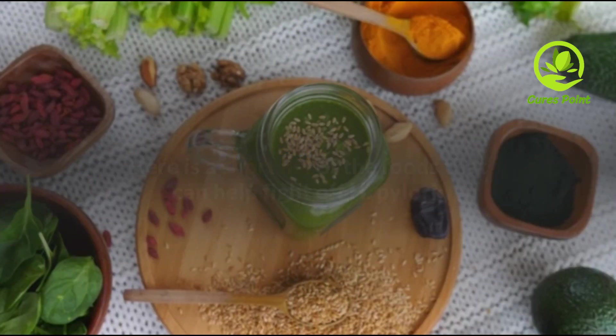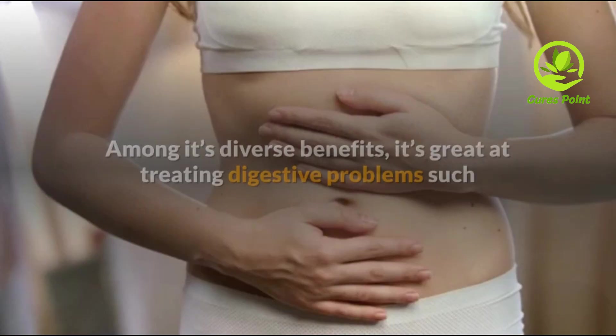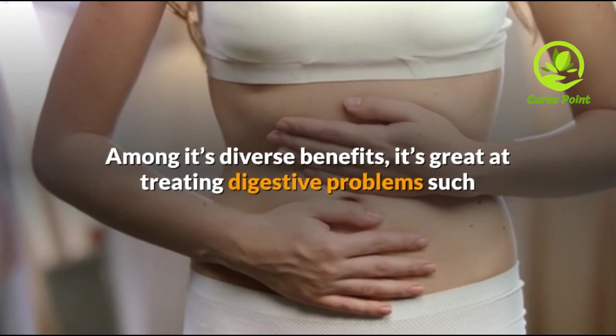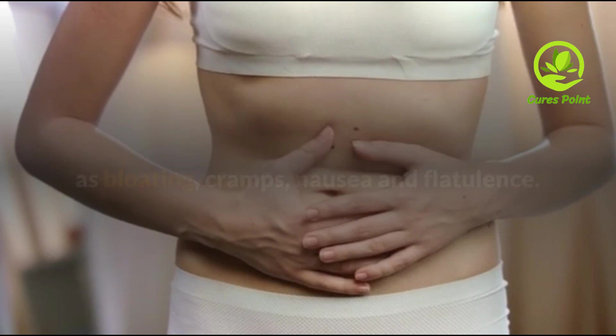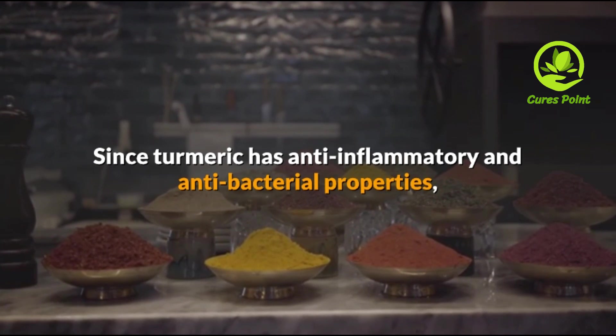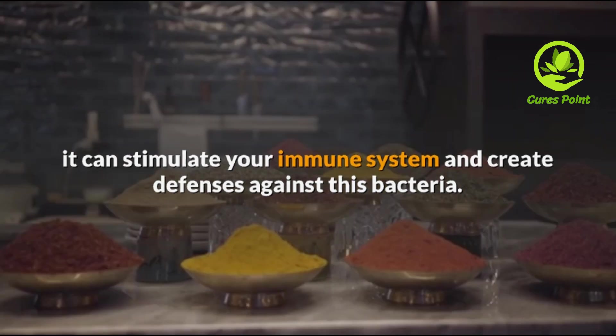Turmeric. Due to its medicinal properties, turmeric has been studied a lot in the last few years. Among its diverse benefits, it is great at treating digestive problems such as bloating, cramps, nausea, and flatulence. Since turmeric has anti-inflammatory and antibacterial properties, it can stimulate your immune system and create a defense against this bacteria.